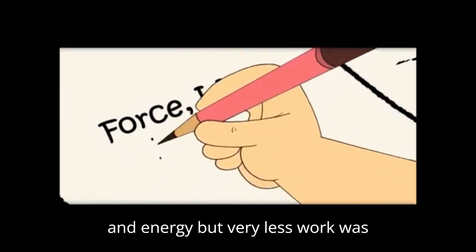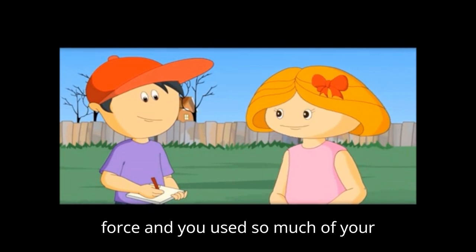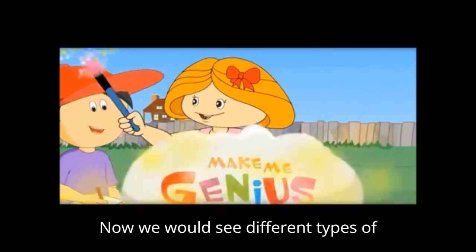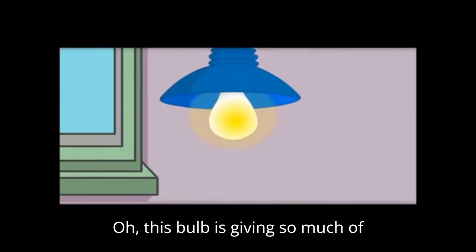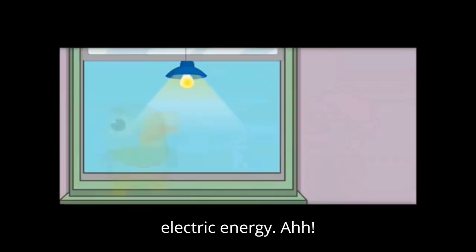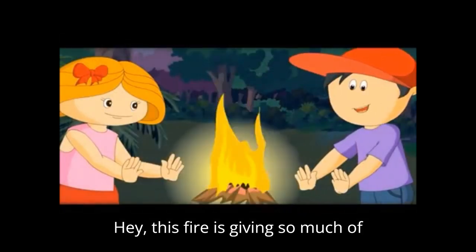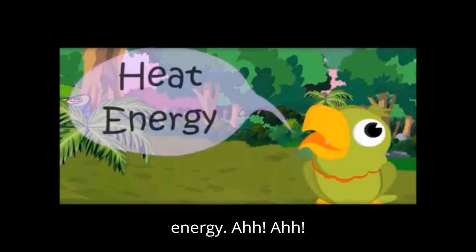I used so much force and energy, but very little work was done. Yes, Jimmy — you applied a lot of force and used so much of your muscular energy, but you could only move a few things, so less work was done. Now we'll look at different types of energy. This bulb is giving so much light — it works on electrical energy. And this fire is giving so much heat — this is called heat energy.